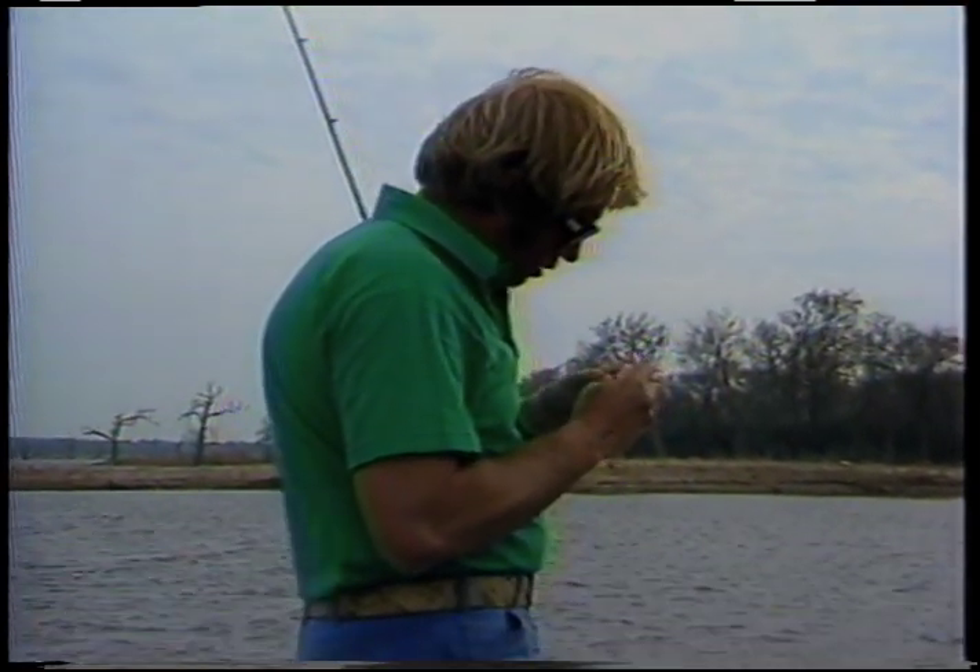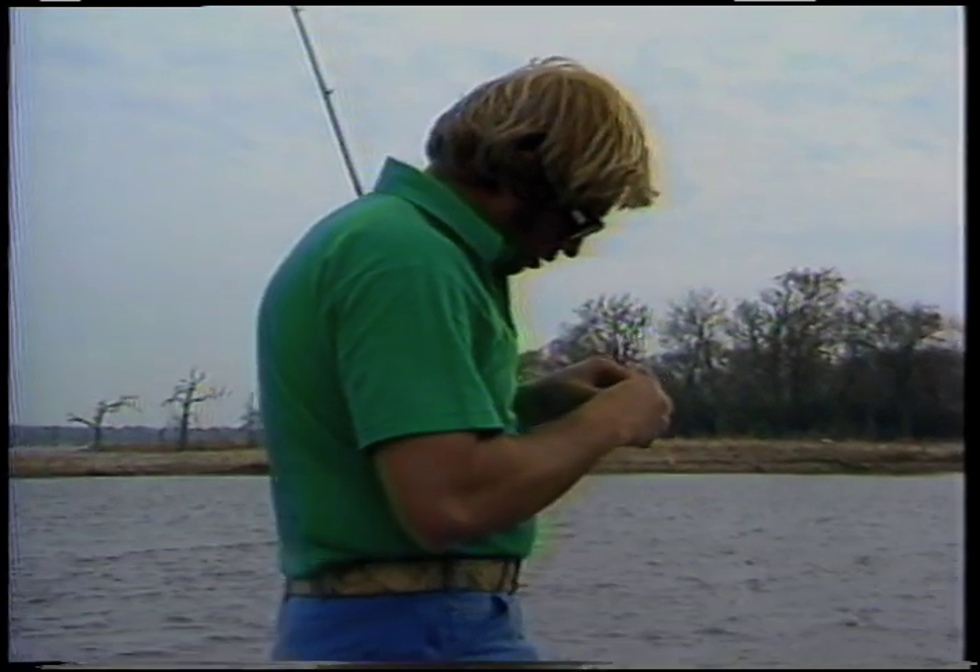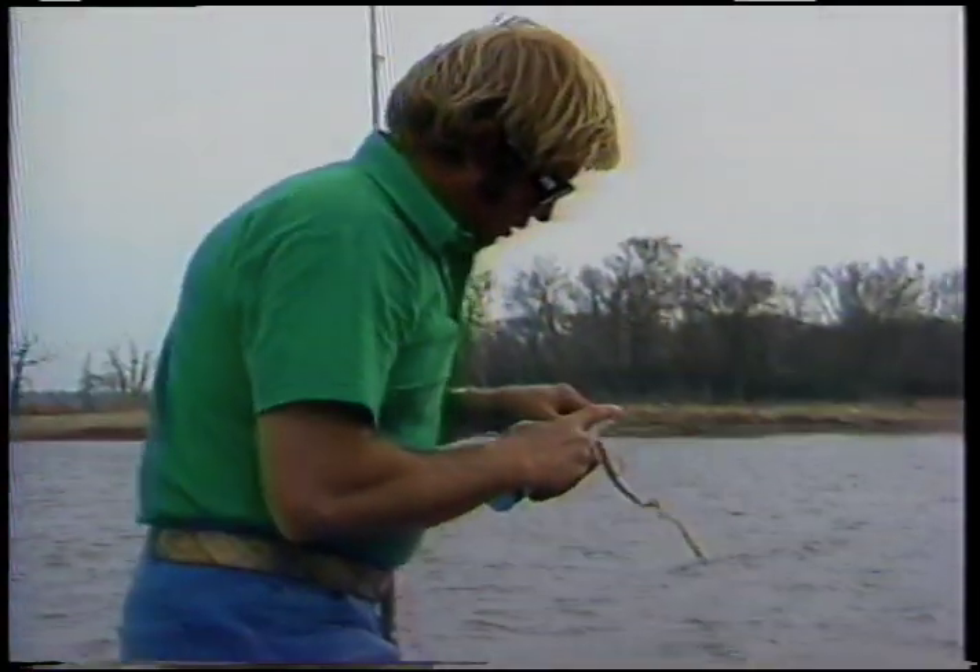When you're rigging that worm, one of the main things is don't stick that point of the hook too far down in the worm, because that thing will twist on you when you do that.